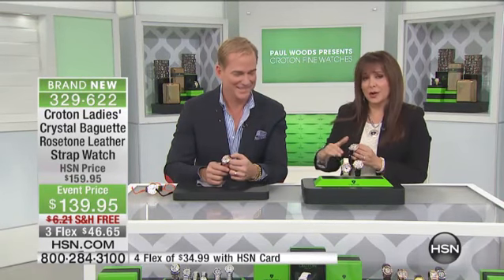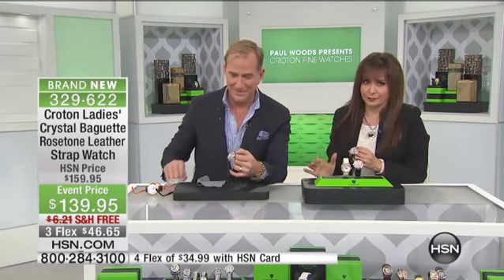Right now at HSN, Paul Woods is here presenting Croton Watches. I'm Siobhan Sarna, your host. And this is your big, gorgeous Croton.